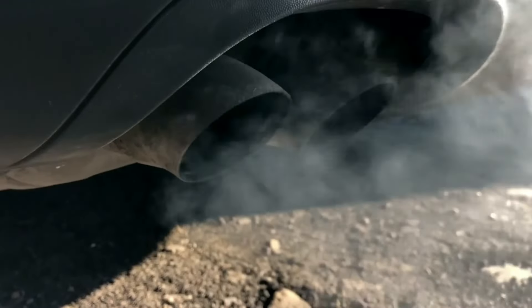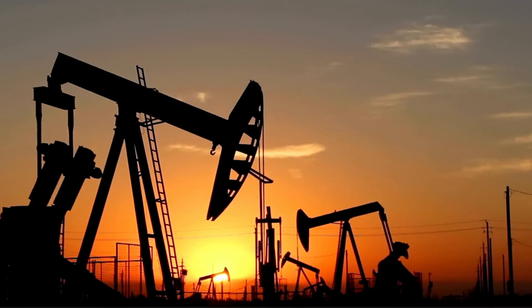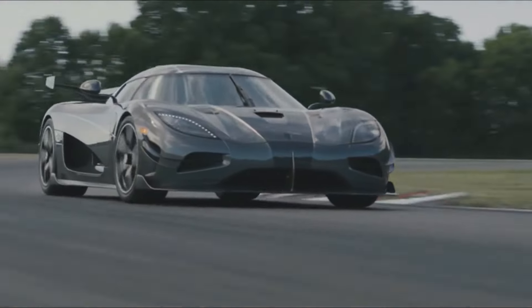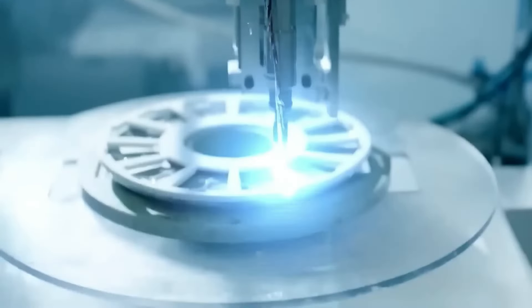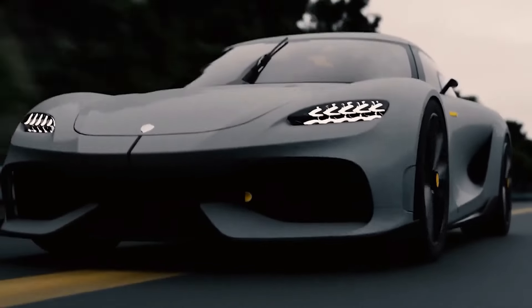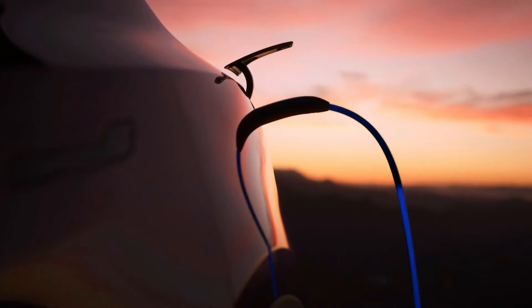In today's automotive landscape, traditional engines are facing increasing scrutiny for their environmental impact and inefficiencies. As the world shifts towards more sustainable solutions, there's a pressing need for a power source that delivers exceptional performance without compromising on eco-friendliness. This is why Koenigsegg created the Dark Matter Motor, a revolutionary breakthrough engine that not only promises staggering power outputs, but also has remarkable efficiency and reduced emissions. It's a game-changer in the hypercar world, combining the thrill of high-speed performance with the benefits of electric innovation.